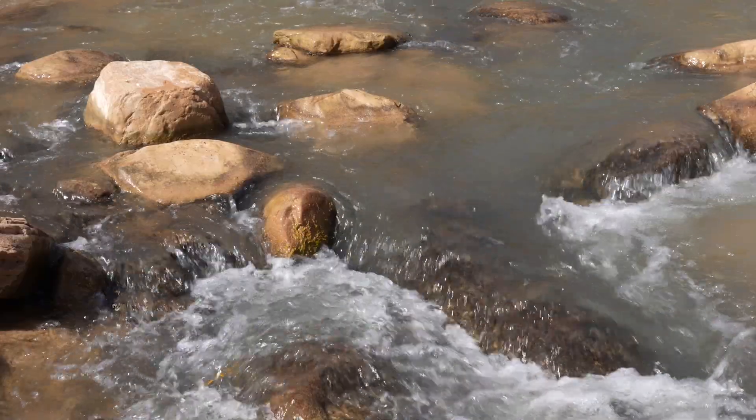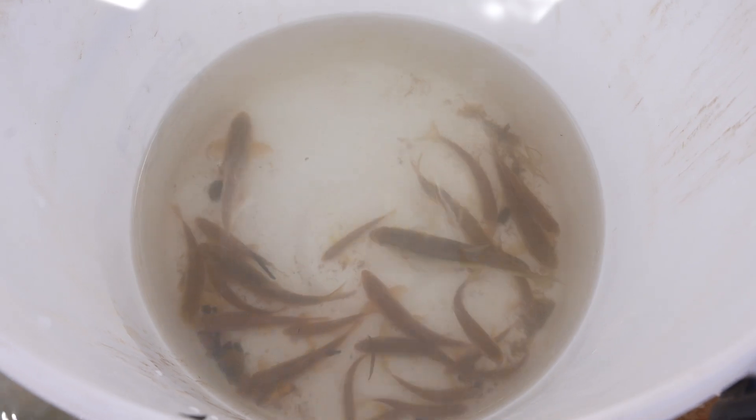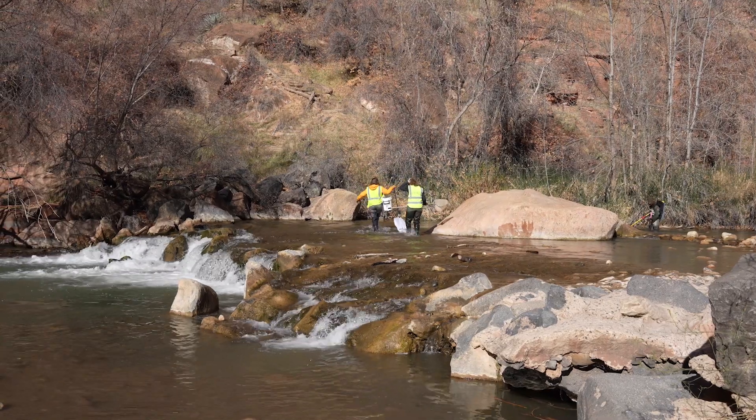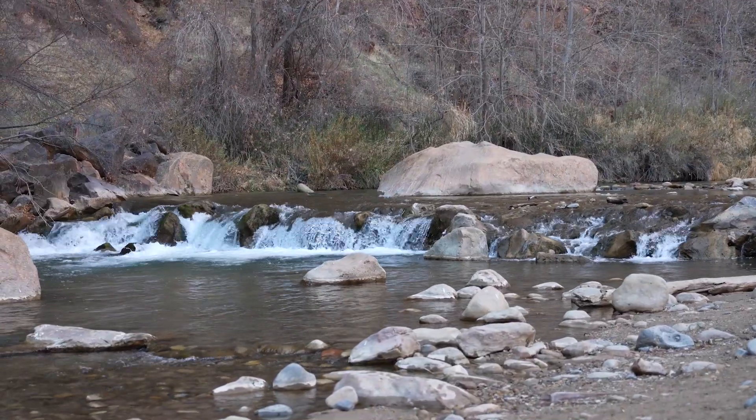Having that space to swim freely lends itself to genetic diversity, which creates a healthy population. The park's native fish species can't cross the man-made dam and are stuck downstream — that's habitat needed for these fish to thrive.